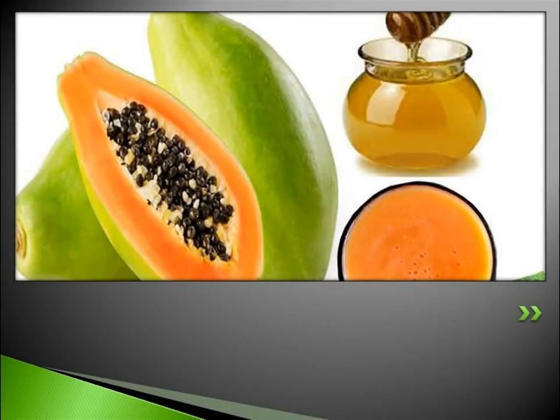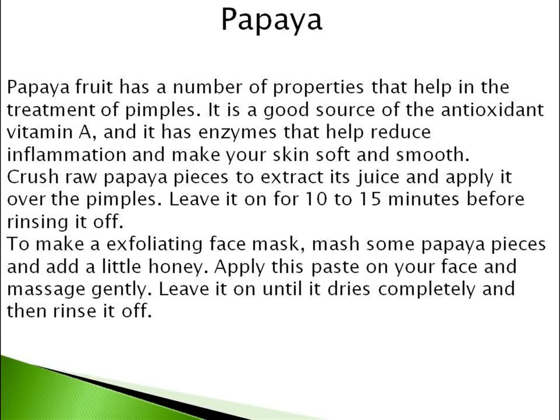Papaya fruit has a number of properties that help in the treatment of pimples. It is a good source of the antioxidant vitamin A, and it has enzymes that help reduce inflammation and make your skin soft and smooth. Crush raw papaya pieces to extract its juice and apply it over the pimples. Leave it on for 10 to 15 minutes before rinsing it off.